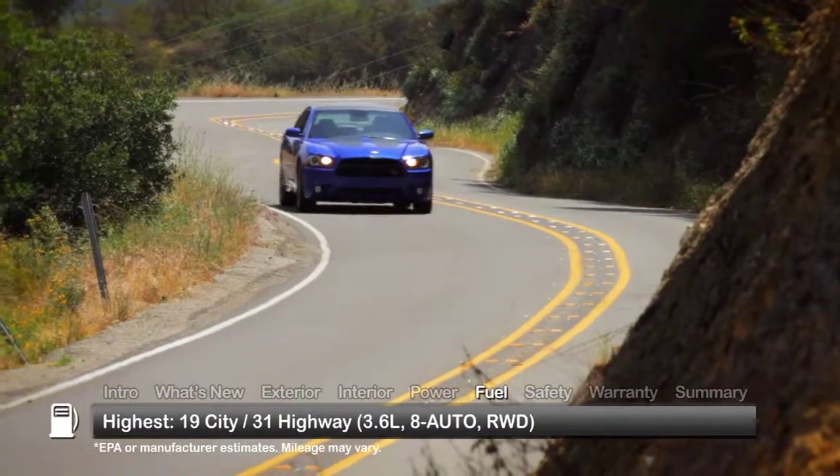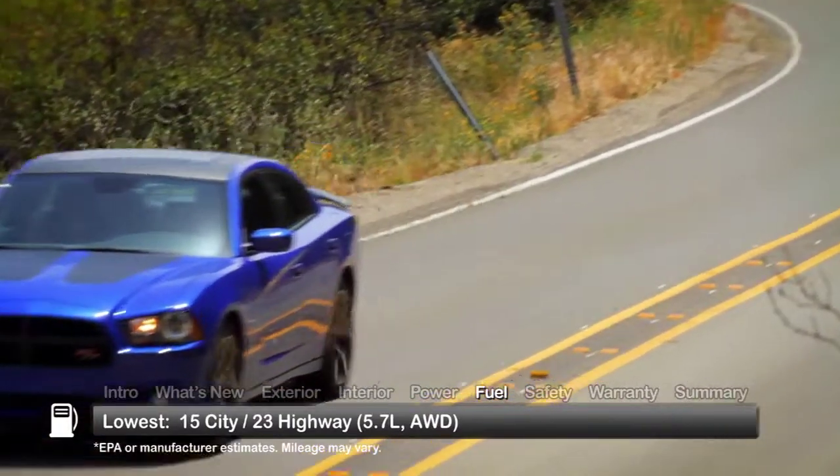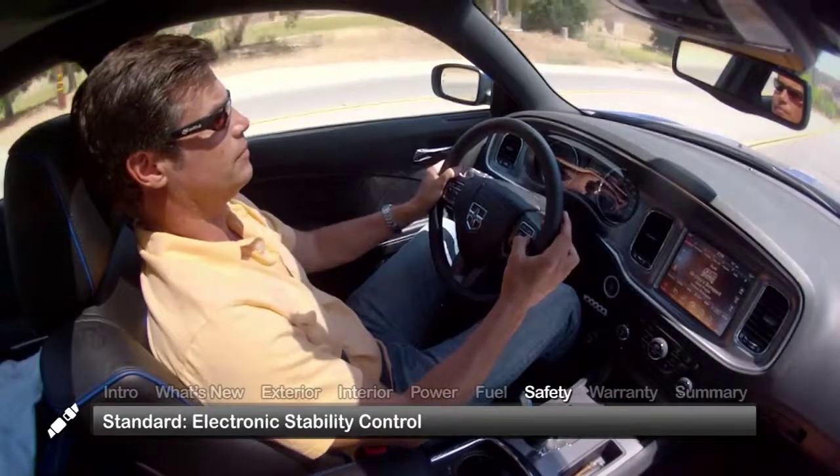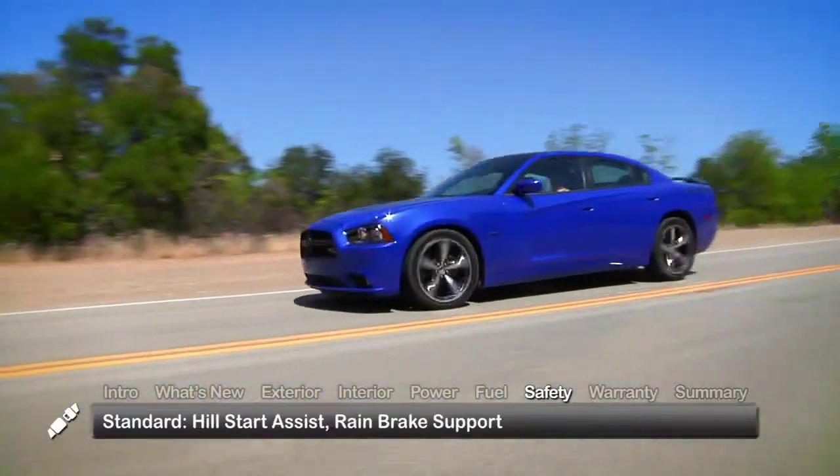Here are the highest and lowest estimates for fuel economy. Standard safety features on the 2014 Charger include electronic stability control, hill start assist, and rain brake support.